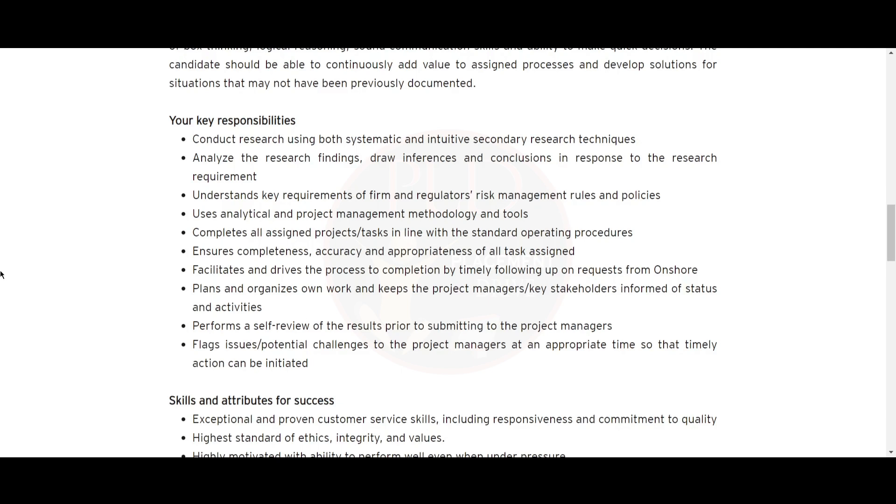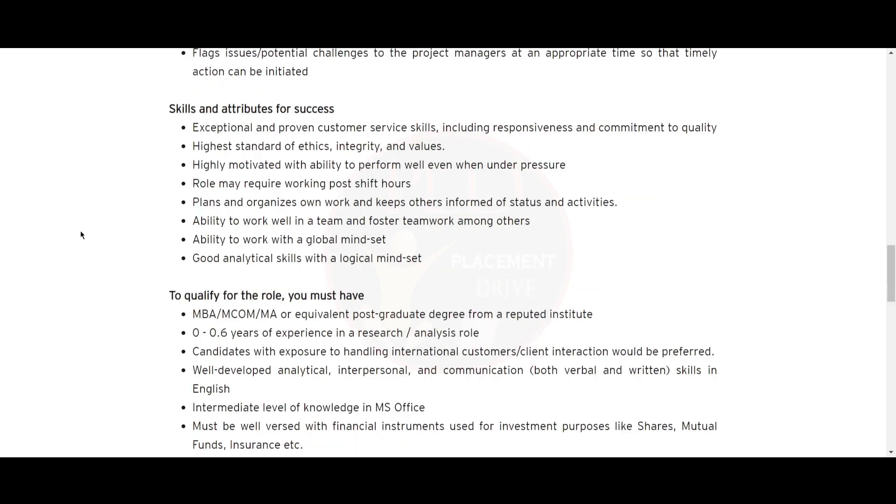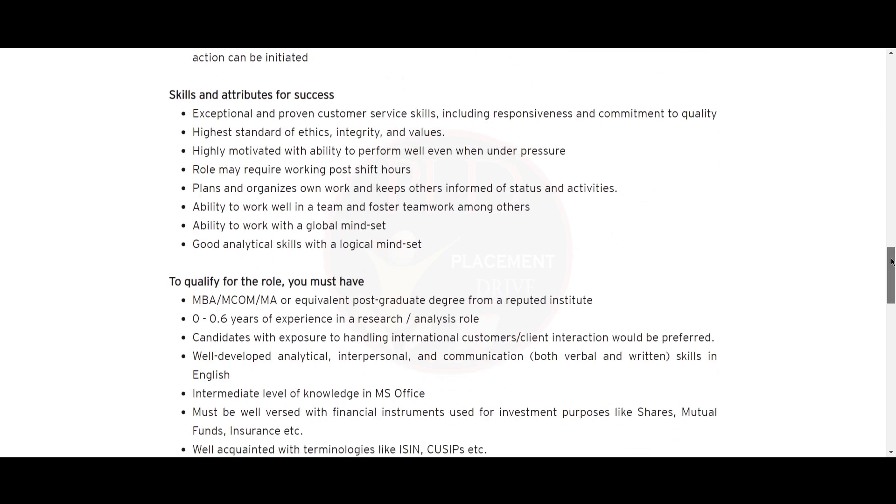You should plan and organize your work and keep the project manager and key stakeholders informed of status and activity. You should perform a self-review of results prior to submitting to the project manager, and flag issues or potential challenges to the project manager at an appropriate time so that timely action can be initiated.